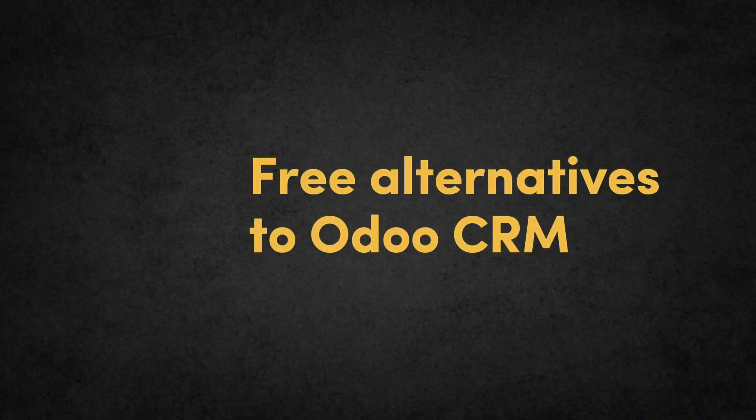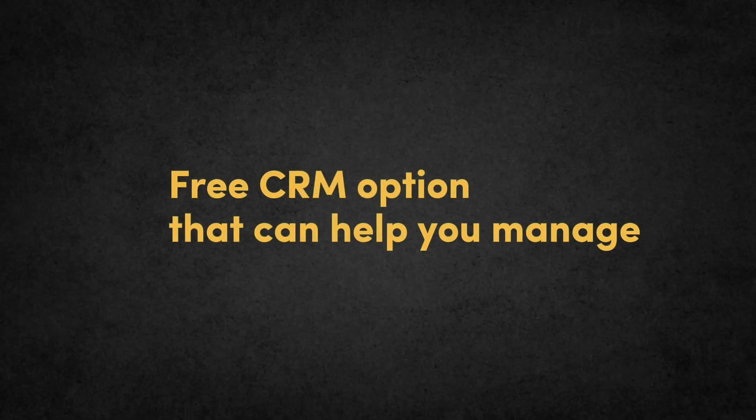Are you searching for a powerful yet free alternative to auto CRM? You're in the right place. In today's video, we'll dive into the top free CRM options that can help you manage your business more efficiently without breaking the bank. Let's explore these robust tools that are not just affordable but also packed with features to take your business to the next level.